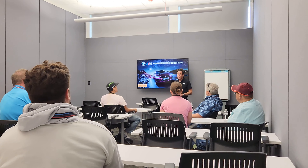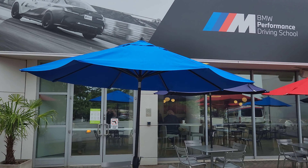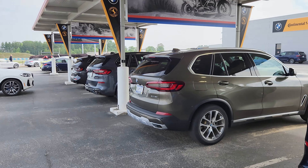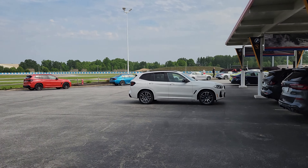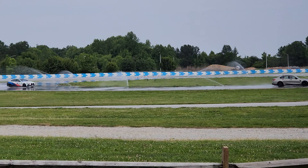Hey everyone, welcome back to Drive It Out. My name is Adam and I have just arrived at the BMW Performance Driving Center in Spartanburg/Greer, South Carolina. I'm all about upgrading the driver and gaining new experiences, and that's what we're going to do here.